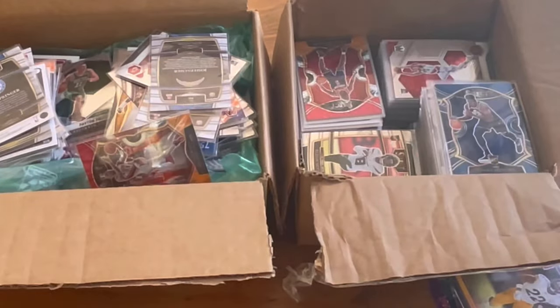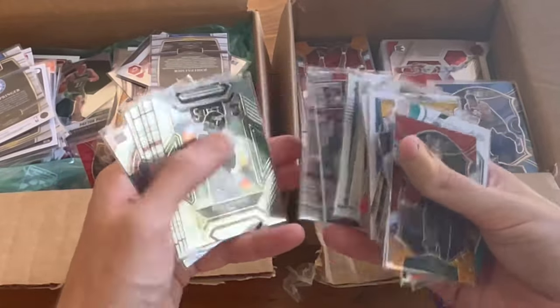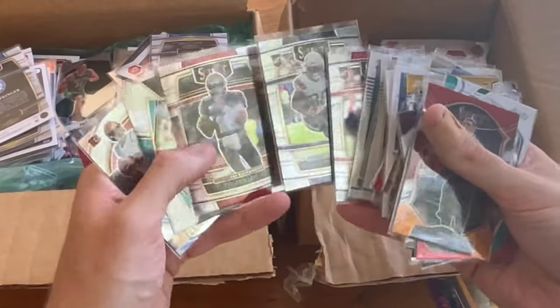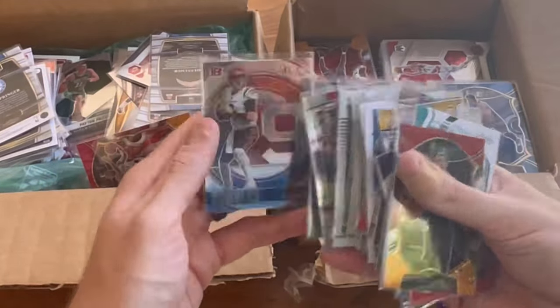Nice Najee Harris rated rookies. Nice Brady select. Joe Burrow numbers — nice card there.